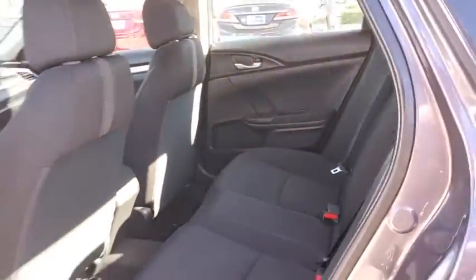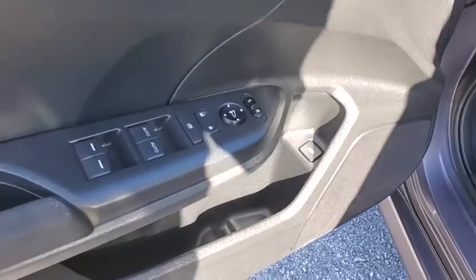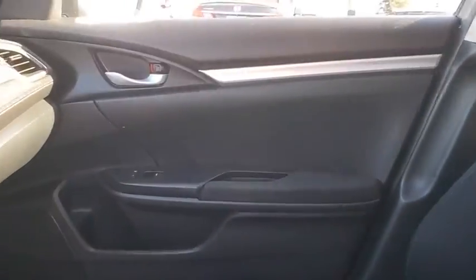Brake assist, tachometer, remote keyless entry, driver vanity mirror, front bucket seats, tilt steering wheel, front reading lamp, cloth seat trim, passenger vanity mirror.